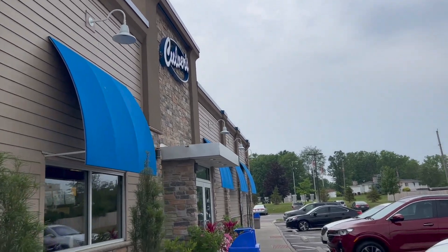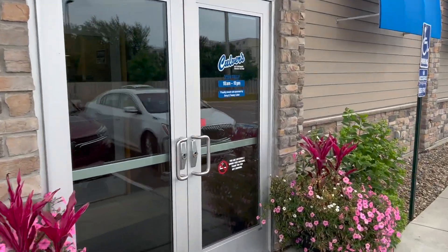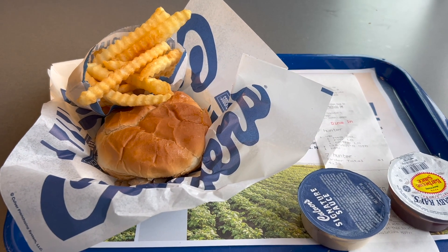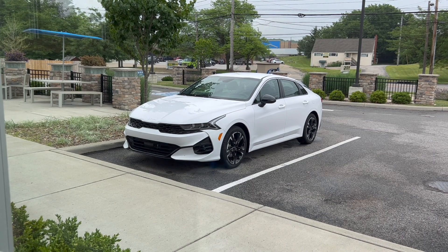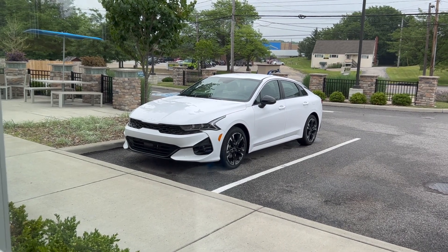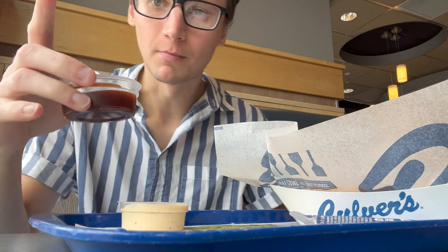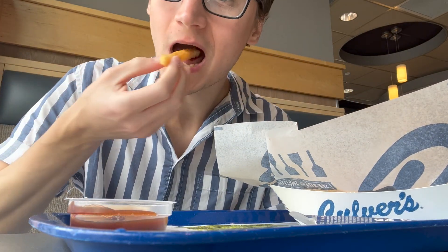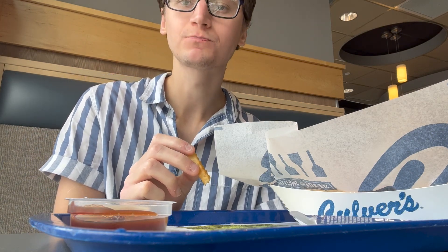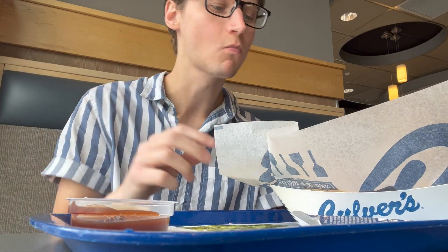Just pulled up to Culver's — probably one of my favorite fast food places, haven't had it in over two years, so this is a must. By far the best fast food burger, maybe outside of Five Guys. You gotta have that barbecue and Culver sauce with crinkle-cut fries. Nice and hot. That mushroom and swiss burger is delicious. I guess this is turning into a food channel as well.